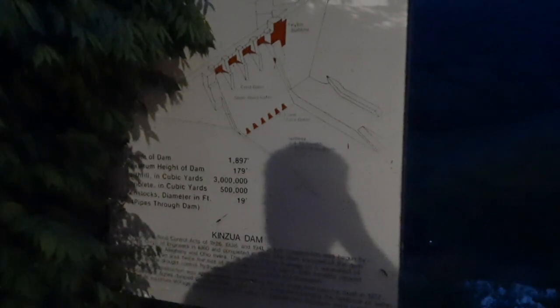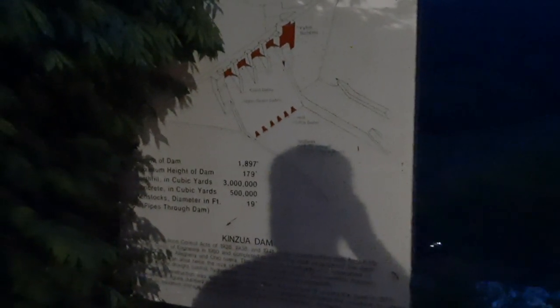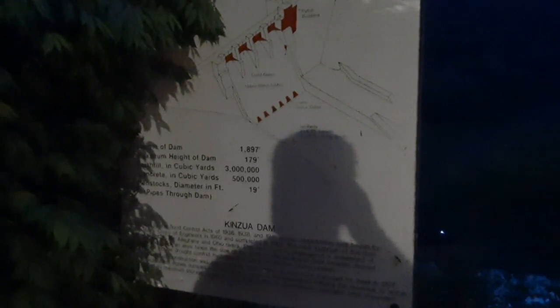They have an information sign here. The length of the dam is 1,897 feet. Maximum height of the dam is 179 feet. It's an earth fill of 3 million cubic yards and 500,000 cubic yards of concrete. That's pretty insane — this is like the Hoover Dam of the East. Absolutely crazy.